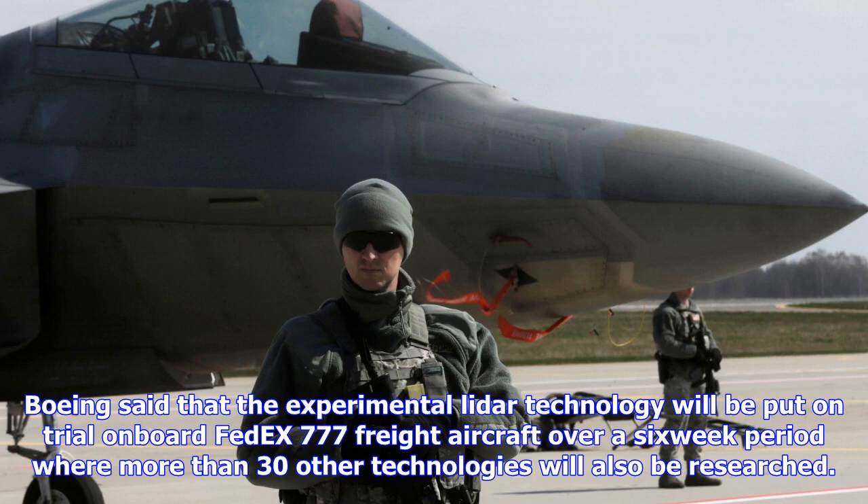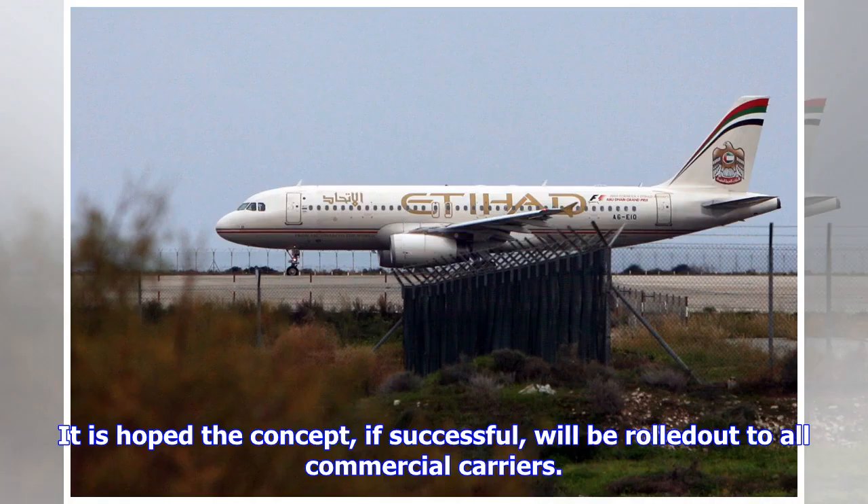It also comes at a time when scientists predict extreme turbulence on flights is set to soar as climate change impacts the North Atlantic jet stream. Transatlantic flights are said to become a much bumpier ride as carbon dioxide levels in the atmosphere increase, according to a paper published in the journal Advances in Atmospheric Sciences.